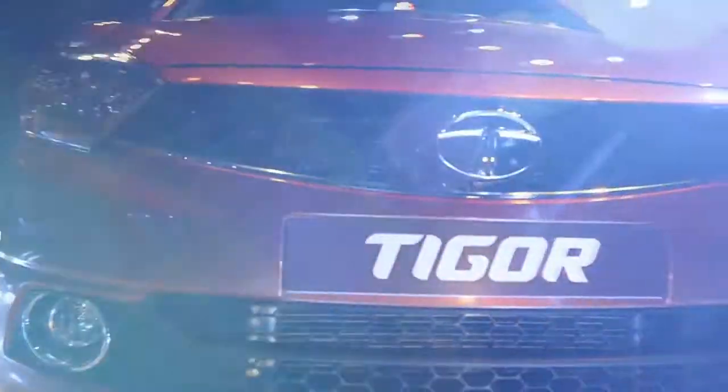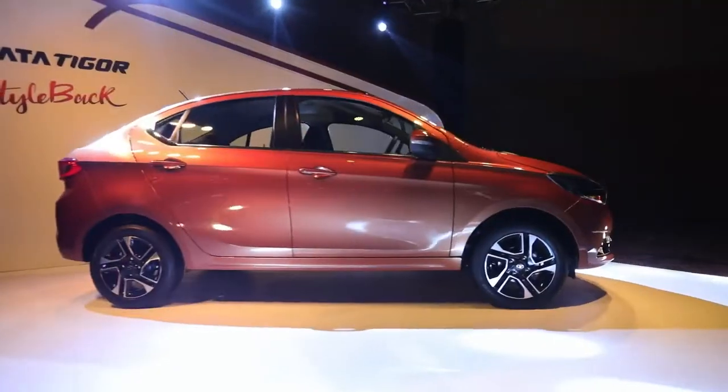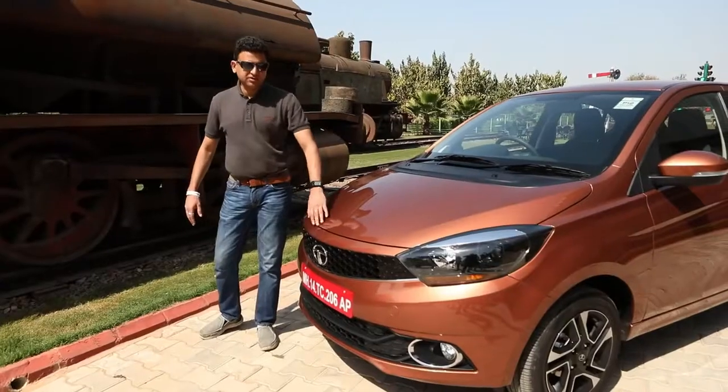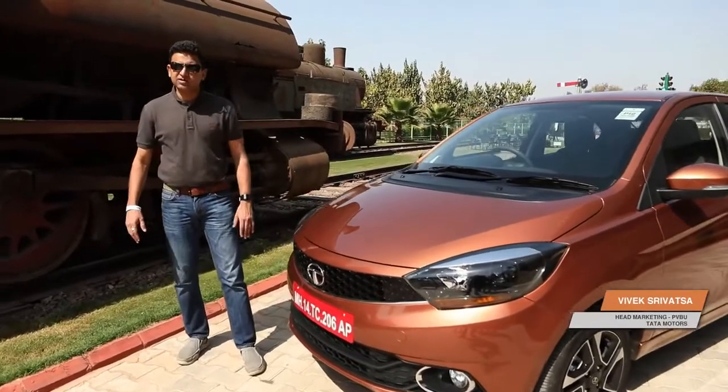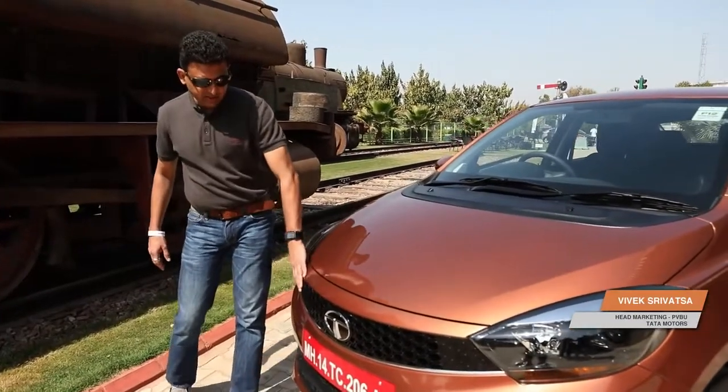This is the Tigor, and I'd like to take you around and explain a little bit about what it means to the customer. We start with a very bold grille and the 3D Tata logo. This is a standard impact design feature but it adds great character to the car, especially the hexagonal grille.